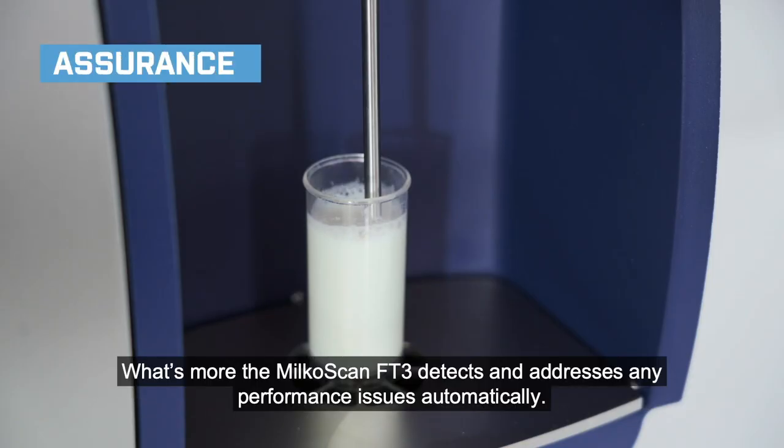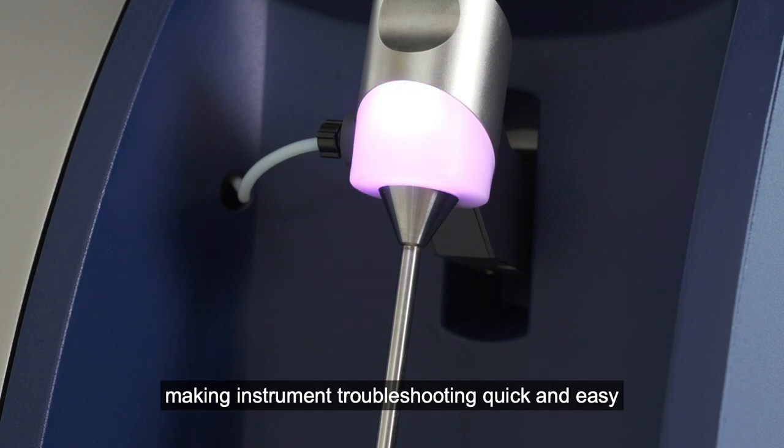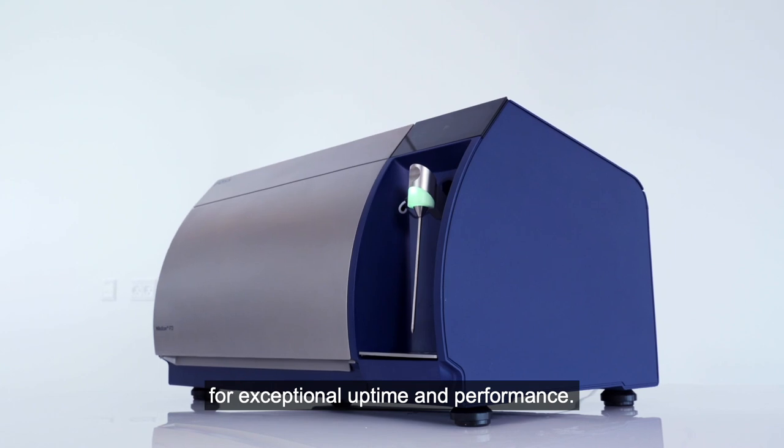What's more, the Milcoscan FT3 detects and addresses any performance issues automatically, making instrument troubleshooting quick and easy for exceptional uptime and performance.